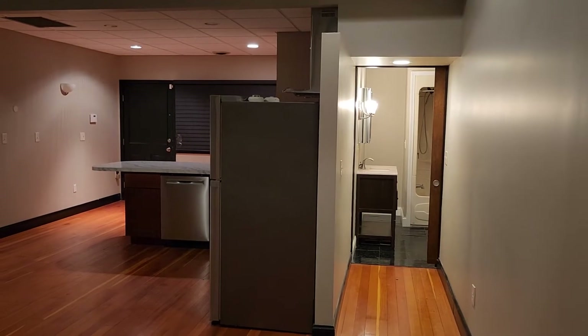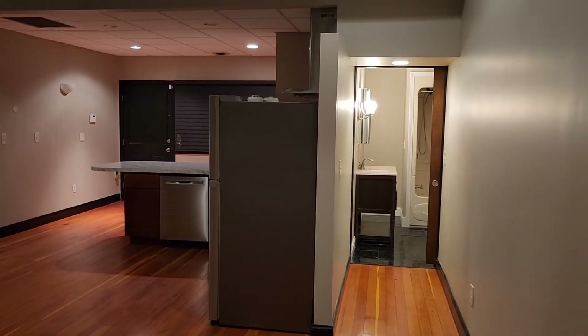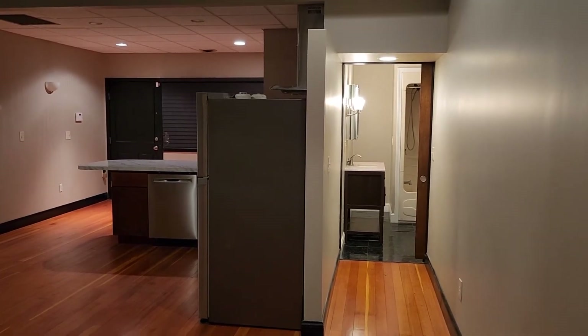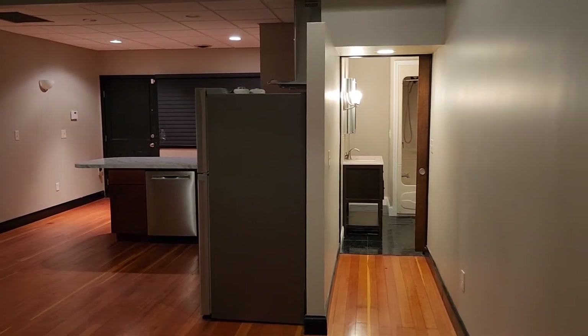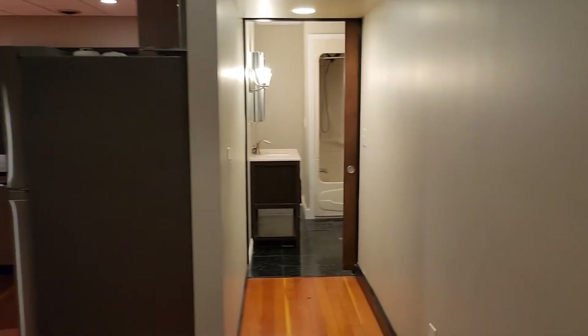This is a quite large two-bedroom apartment on the second floor. Of the 60 apartments I own, this is probably my favorite, to be honest with you.